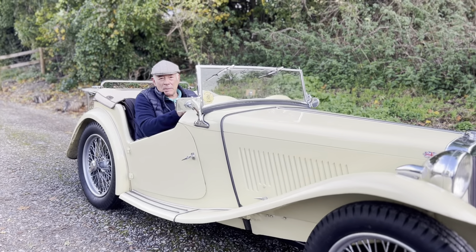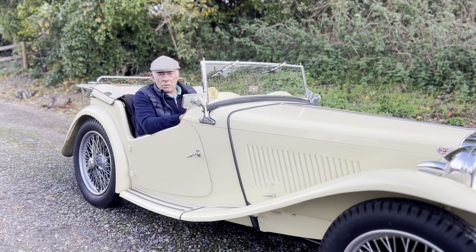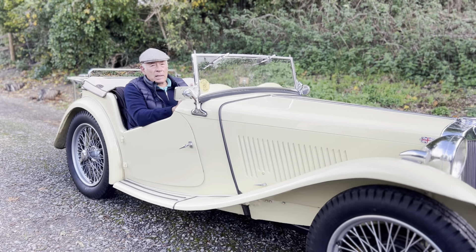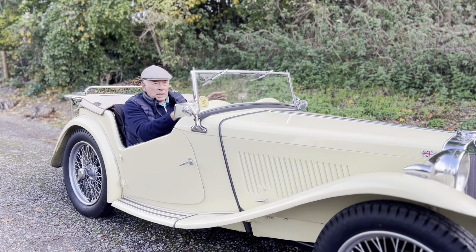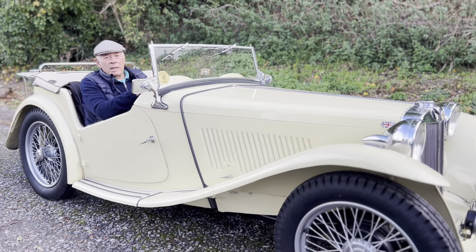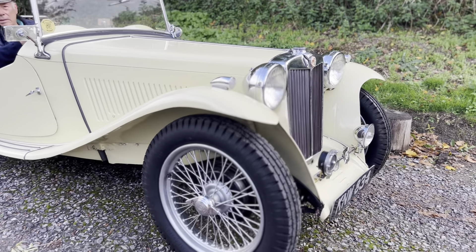I've just been out to give this old lady some exercise. It's a really nice driving TC this. It's had a lot of money, a lot of time put into it. Not an immaculate car but a very well maintained car. There are many many bills included in the file. Drives really well.